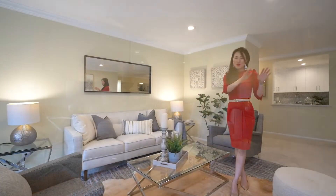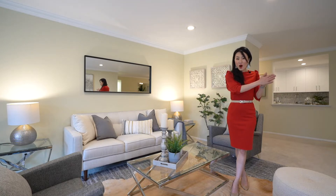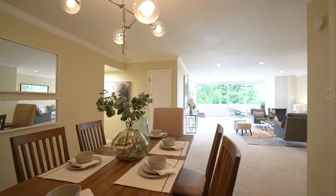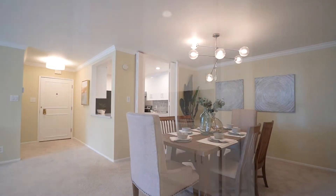New vanities in both bathrooms, new fixtures, new laundry set in the hallway — which is rare in condo units — new recessed ceiling lights and designer fixtures, fresh paint throughout, and too many updates to list here.